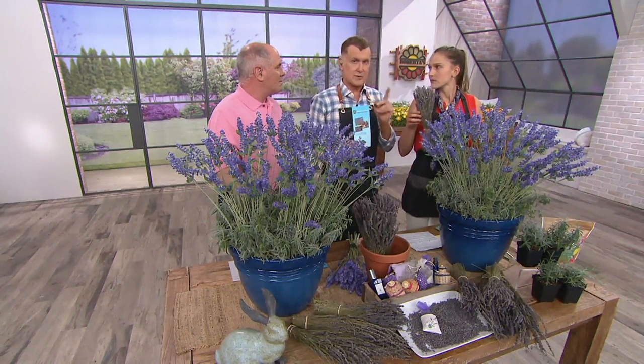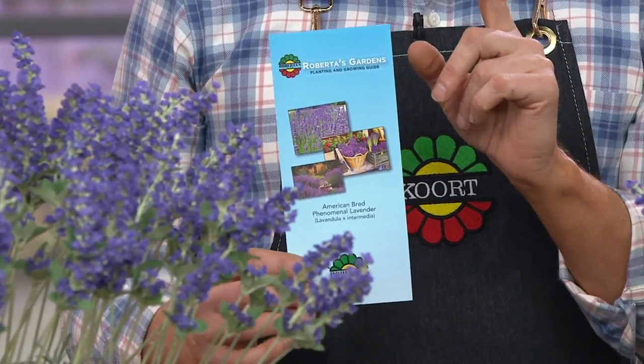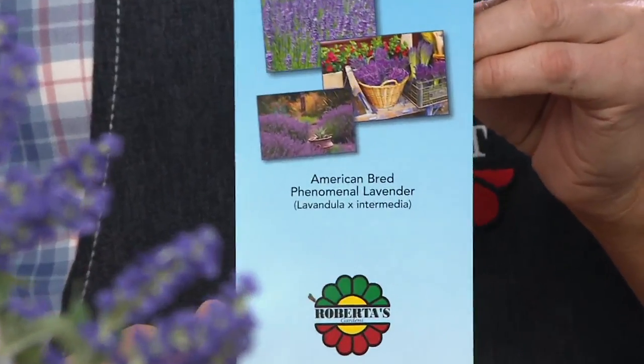This addresses the four stumbling blocks. Usually it's that either they won't take a freeze — these will. Either it gets root rot — these are resistant. A leaf mildew. And for me, it's always been about the high humidity: the hot, humid summers. They're going well, and then all of a sudden we get so much humidity it knocks them out. But these will not.